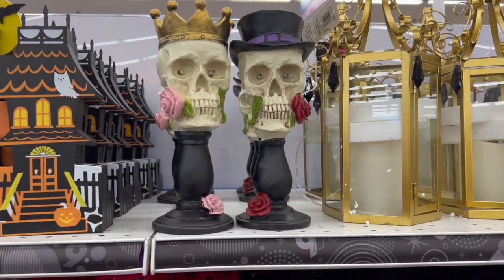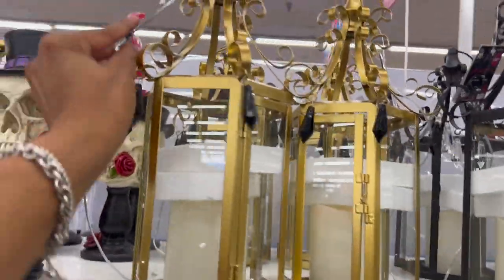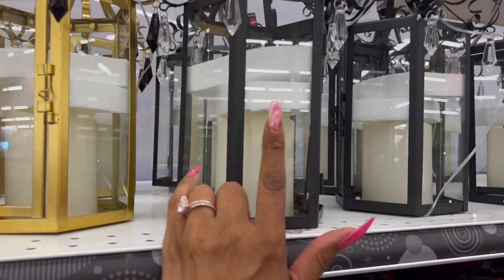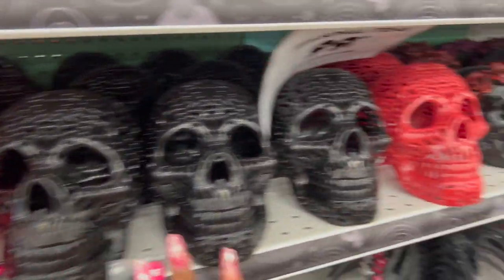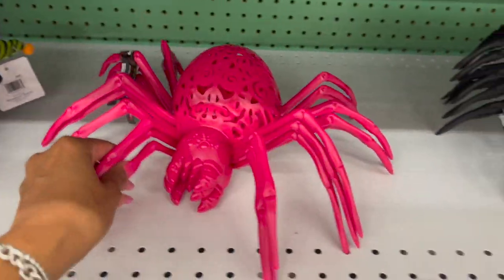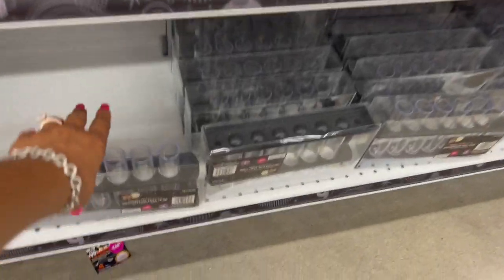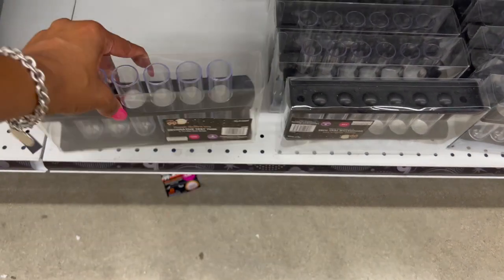Look at these little Halloween chandeliers — they do light up! They're $12.99, available in gold and black. They also have skulls in pink, black, and burgundy for 99 cents. The spiders are cute for $1.49 — in pink, black, and burgundy as well. And these decorative test tubes are $1.49 — you get six pieces, great for parties.